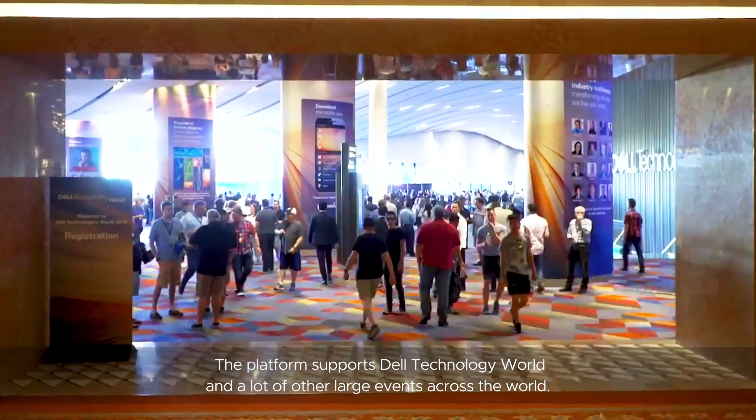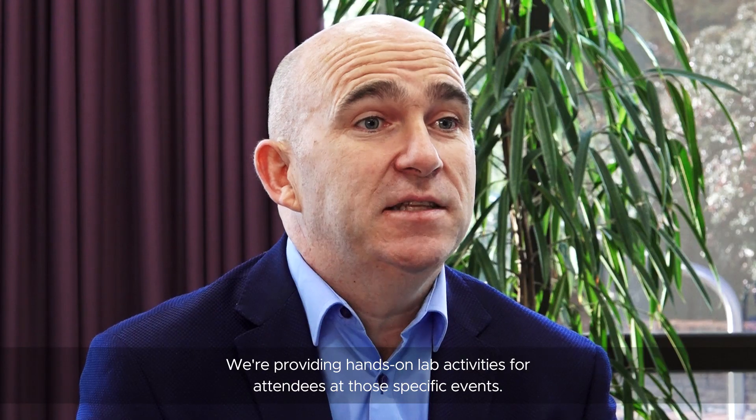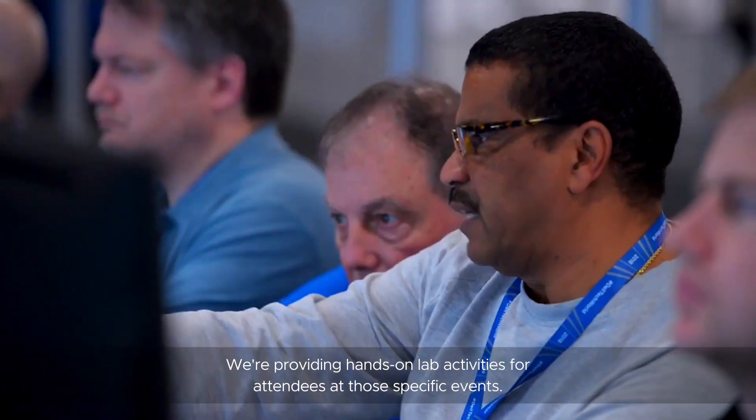The platform supports Dell Technology World and a lot of other large events across the world, where we're providing hands-on lab activity for attendees at those specific events.